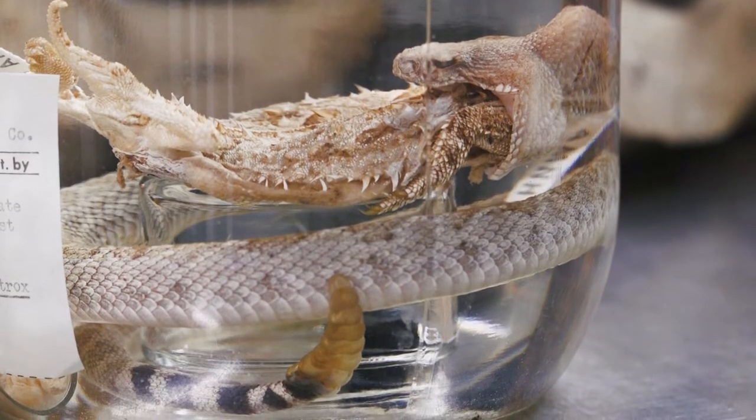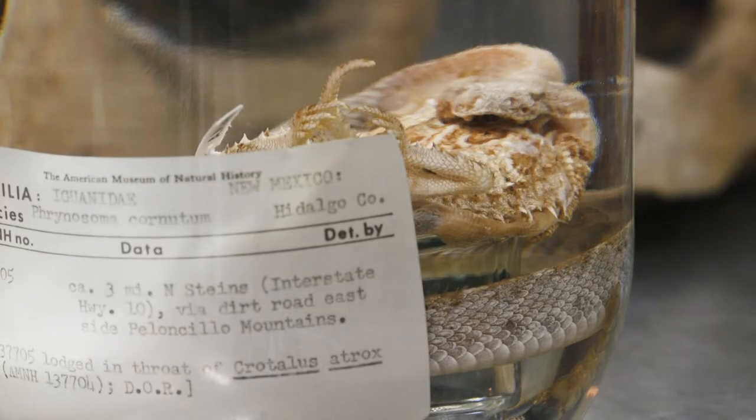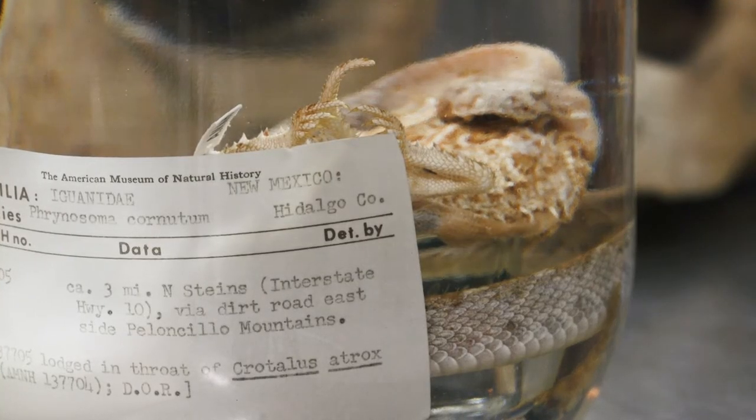I love this too because in our database it says they found it dead on the road just like this — they just walked up and found it looking like this on the road.